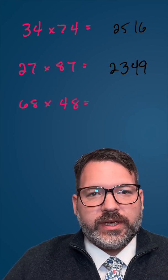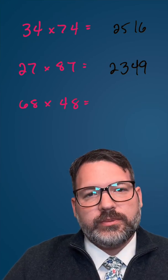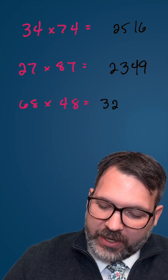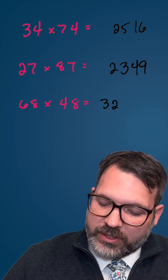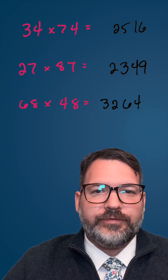The order in which we do this makes no difference, so you could begin by multiplying the tens digits. Six times four is 24, plus eight makes 32, and then eight squared is 64. So 68 times 48 is 3,264.